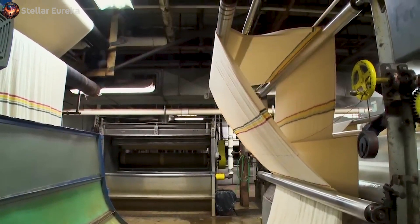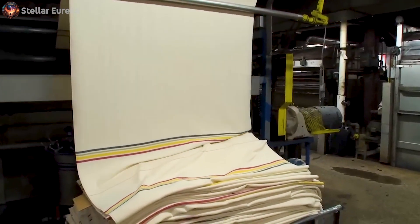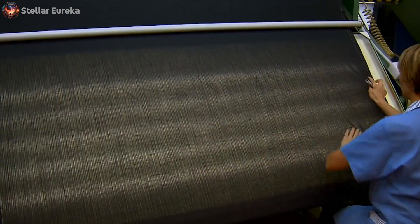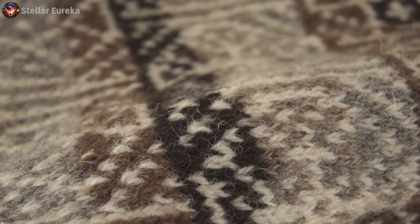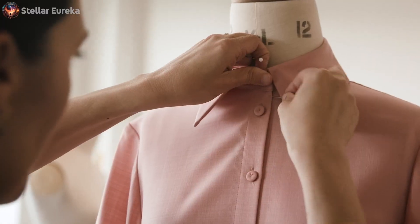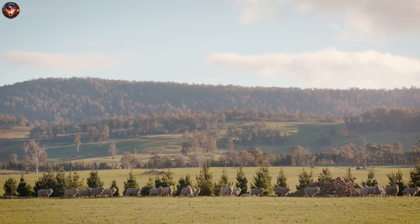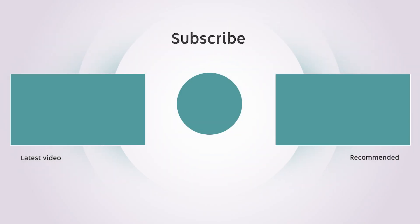The woven piece receives meticulous finishing touches. Stray ends are lovingly mended, knots are carefully tied to form elegant fringe, and a delicate ironing process ensures the wool remains impeccably flat. From the humble sheep's back to the skilled hands of artisans, wool's journey is a testament to human ingenuity. Wool has, for centuries, been the embodiment of warmth, strength, and craftsmanship — an enduring symbol of tradition, comfort, and timeless beauty. Thank you for joining us on this remarkable journey. Stay tuned for more explorations here on Stellar Eureka.